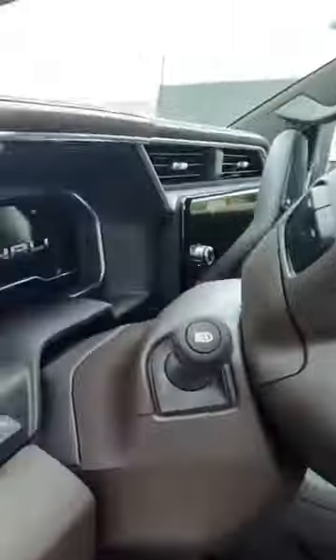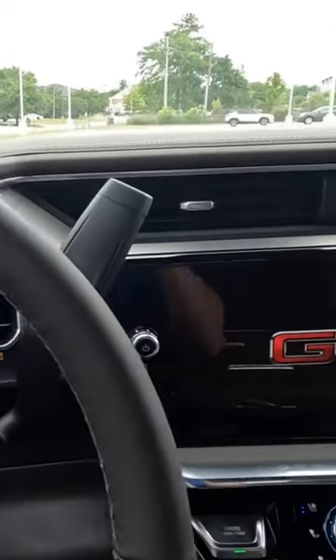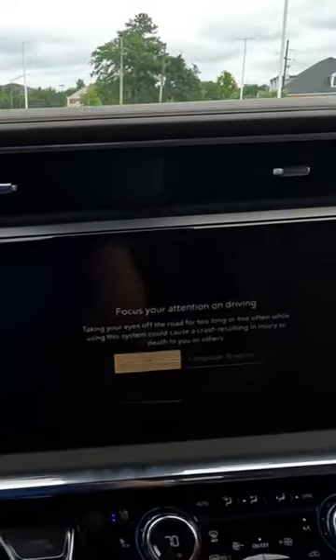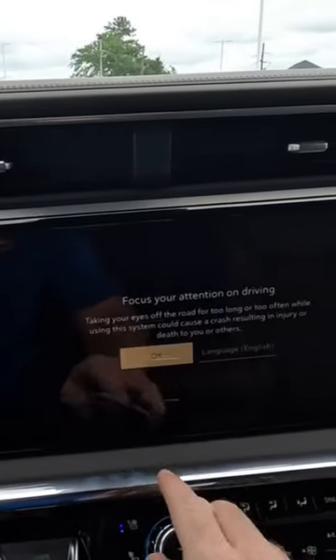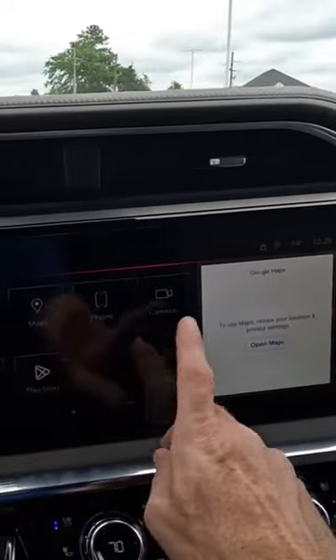This truck literally just came in, and since it's pre-sold I figured I better go ahead and get my hands on it and make the video while I have the opportunity. That's why I have it, and why it's not completely cleaned up yet.